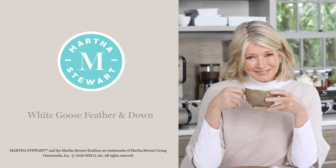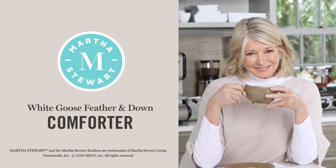The Martha Stewart White Goose Feather and Down Comforter is a great start to a good night's sleep.